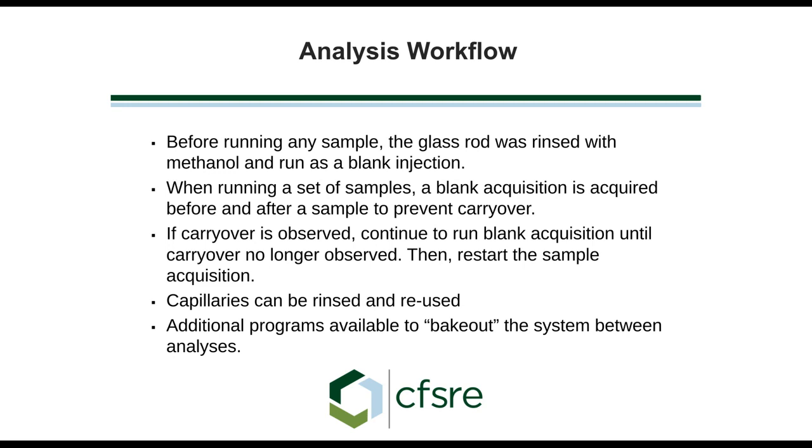Before we start, we want to clean that glass rod before and after each run to demonstrate a clean background. Anyone familiar with forensic chemistry knows that a good lawyer can ask whether there's contamination from a previous sample. We want to run that as a blank injection to show there are no drugs, and we may want to do this before and after each sample to ensure we don't have carryover. If we do have carryover, we may have to run a blank acquisition numerous times.